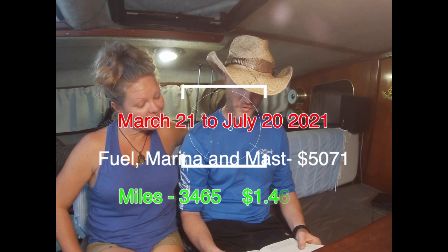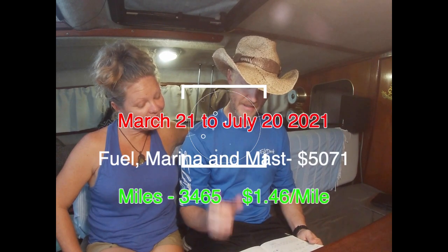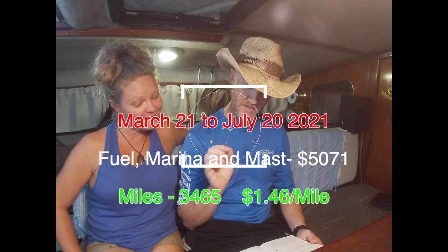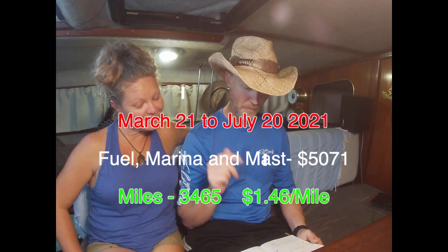We were making a big push to get down the river system and to make it here to Key West. Looking back over the entire six months, this is not the complete loop — we still have about a month and a week that we'll cover in a final closeout video. But this is 3,465 miles of the loop. At that 3,400-plus miles, we have in fuel, marina, and mast and maintenance cost: $5,071. That puts us at $1.46 per mile.